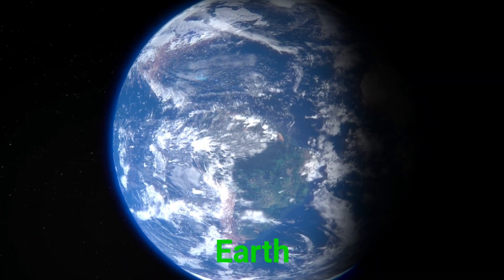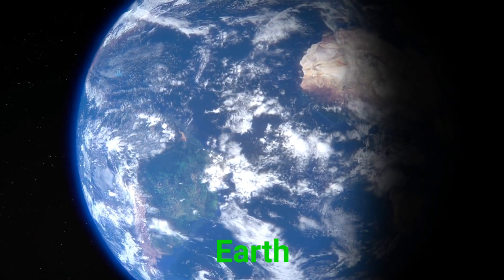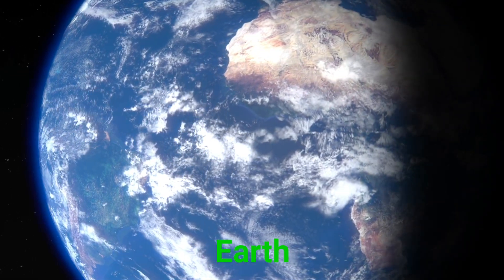This is Earth. Earth is our home. It has land, water, air, and everything we need to live.